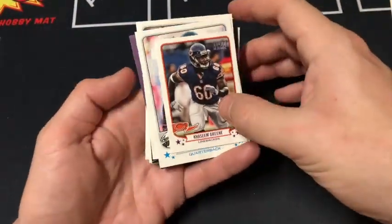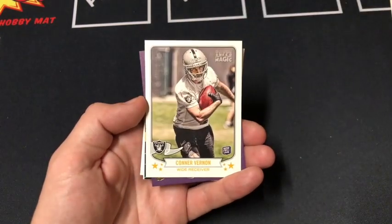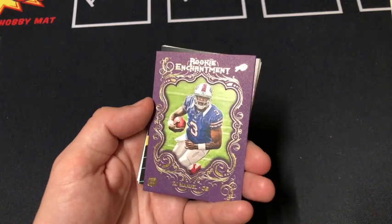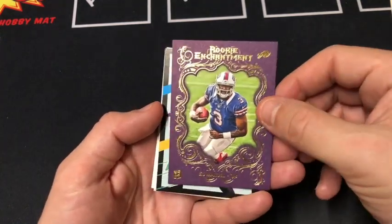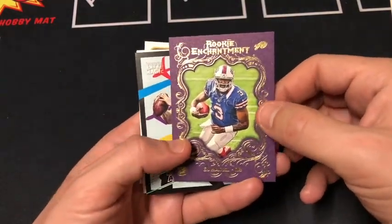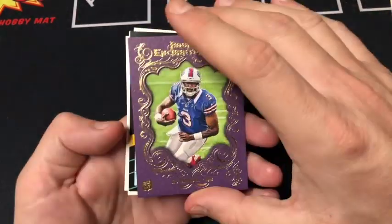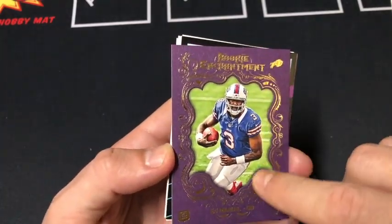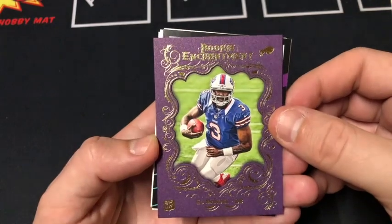Looks like we got a parallel in this pack. Green, Michael Vick, Vernon. Whoa — Rookie Enrichment, EJ Manuel, quarterback for the Bills. Clearly he's not the quarterback of the Bills anymore, but wow, that is one cool looking card. Check that out. Are these numbered? No. That is very cool though — there's a frame on the card. That's really good looking.